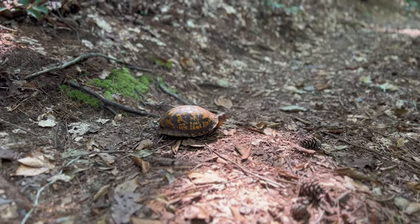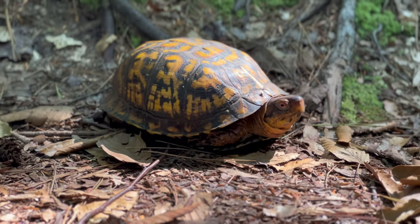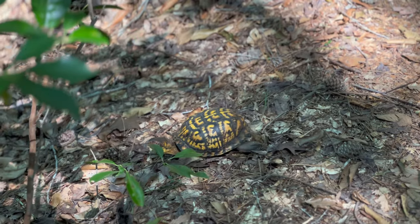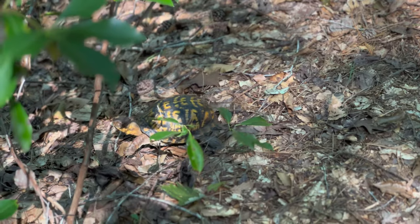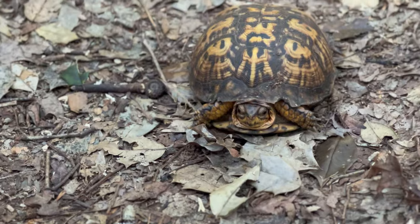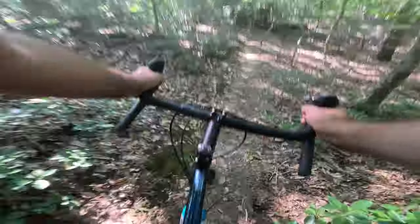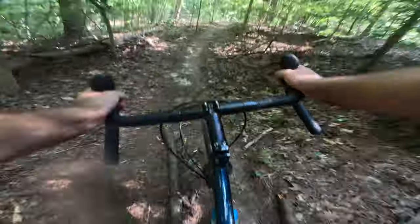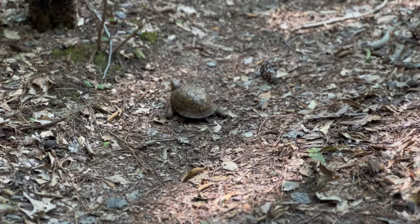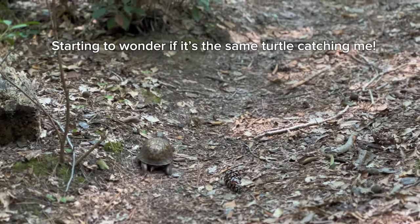Look who I found — just sitting in the middle of the trail. That is really cool. Actual footage of the speed I go on my bike rides — my second turtle of the day. Third turtle of the day, again moving at about my pace. Honestly, as fast as I go — could be the same one.